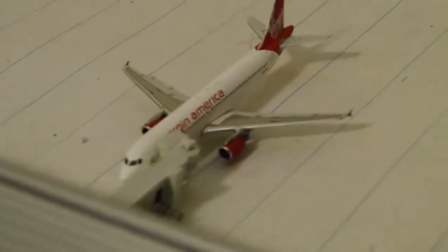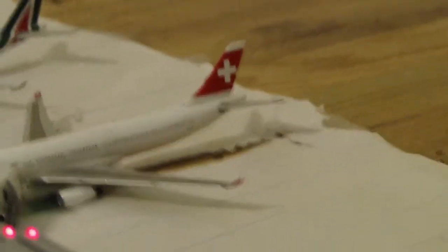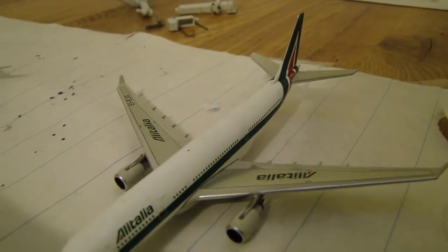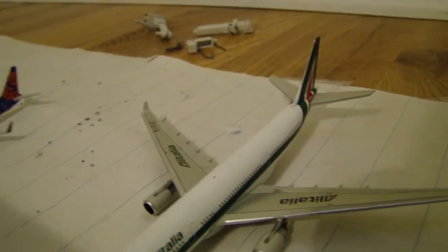Not sure, but I think it's that. After that, we've got a Swiss Airlines Airbus A330-300 going to be heading out to Zurich today. And then next to that, we have an Alitalia A330-200. I'm trying to get more heavies at the airport. Right now I'm a little low on money, unfortunately, but I'm trying to get more aircraft.